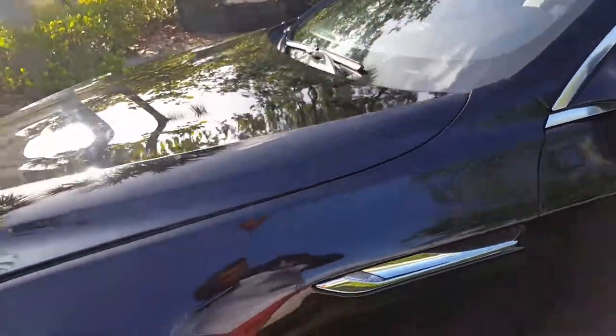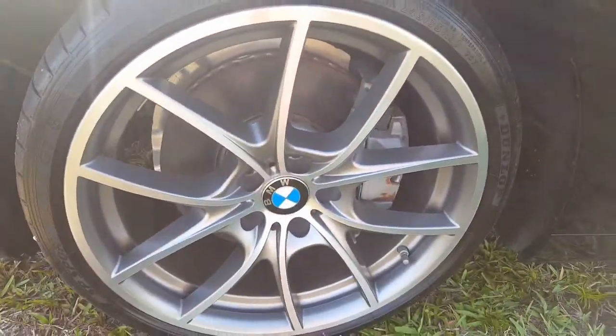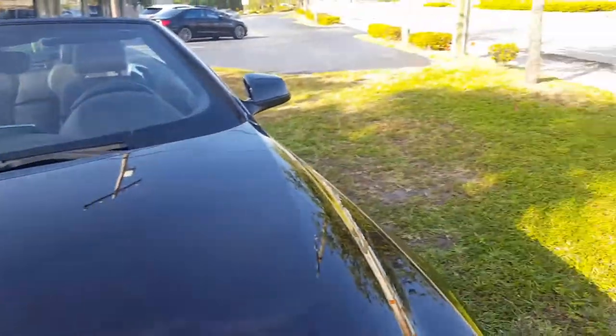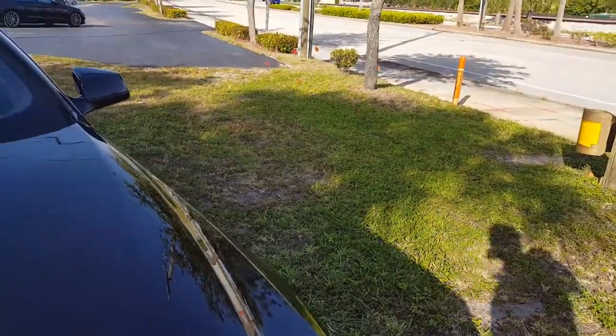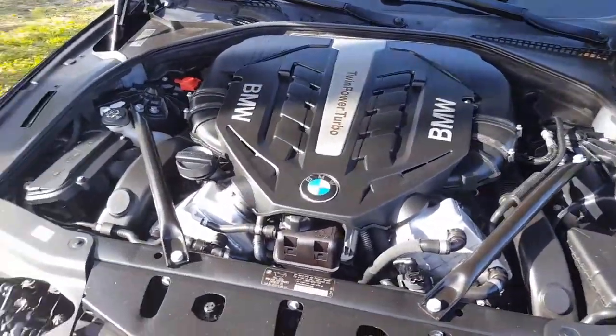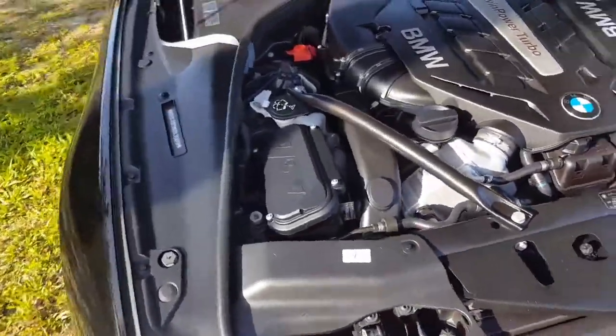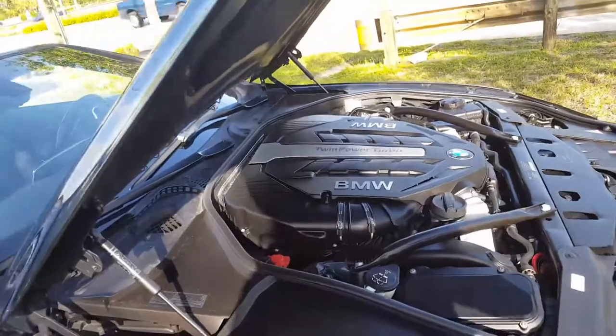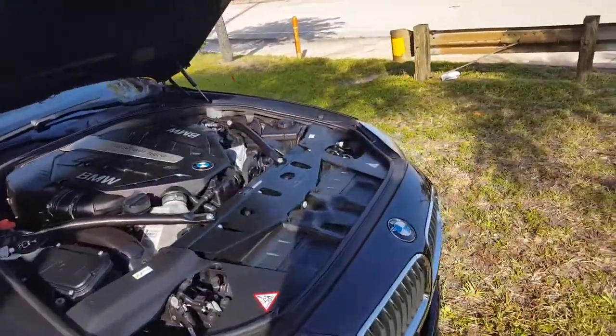You can see the wheels are all in really nice shape too — there's no curb rash on them or anything like that. For a car that's five years old, it's gorgeous. There's the engine compartment — it's got the twin turbo V8. Like I said, 400 horsepower. It's just a really nice, overall beautiful car.